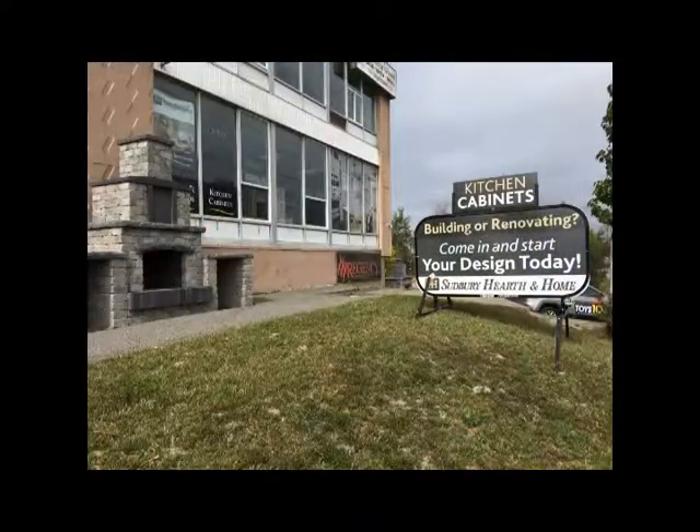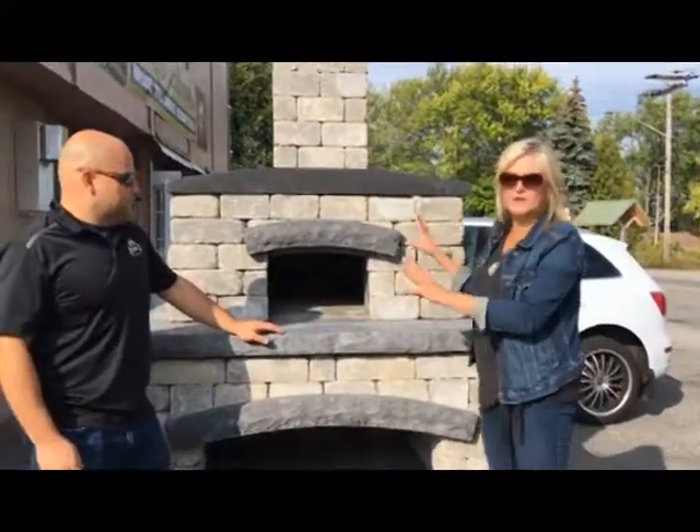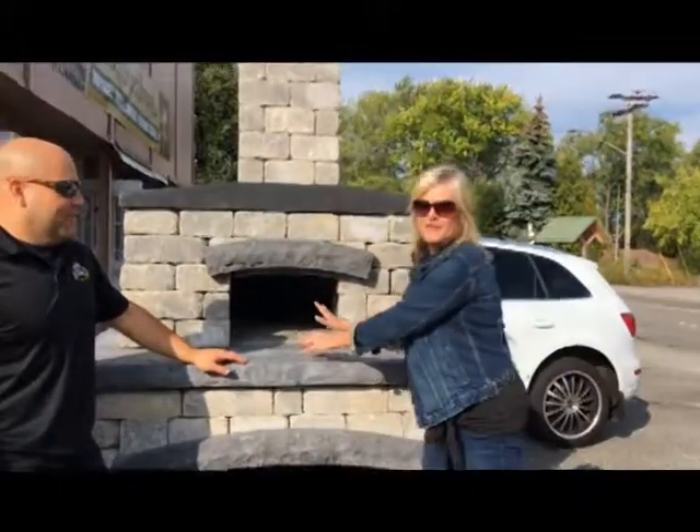We're here at Sudbury Hearth and Home and yourfireplacestore.ca to check out the stone pizza oven that is part of Toys 10. This is wood fired and it is absolutely beautiful. The wood goes down here, the pizzas go in here, and actually anything you want to cook in your oven you can cook in this beautiful wood fire stone pizza oven. And it could be yours if you've qualified for Toys 10.